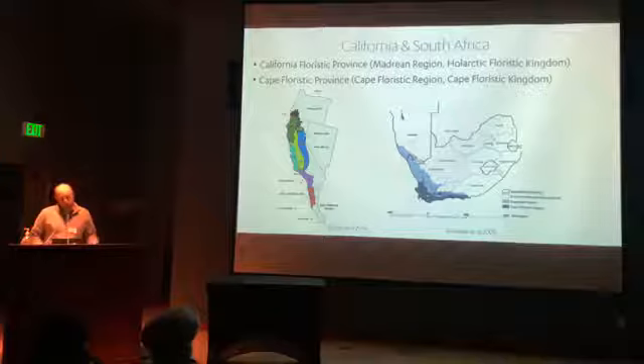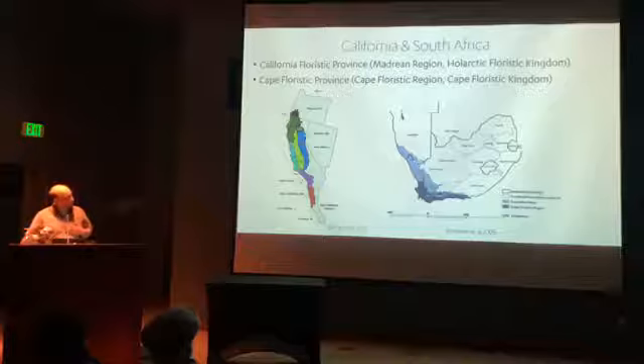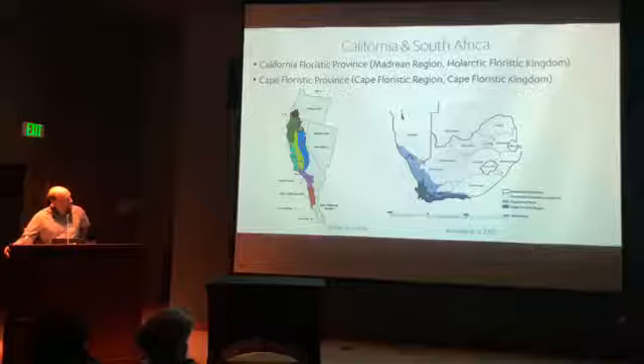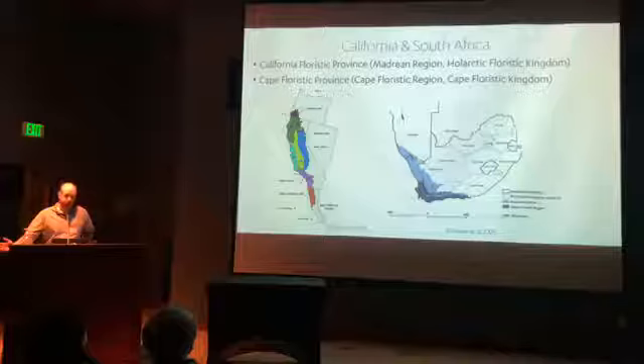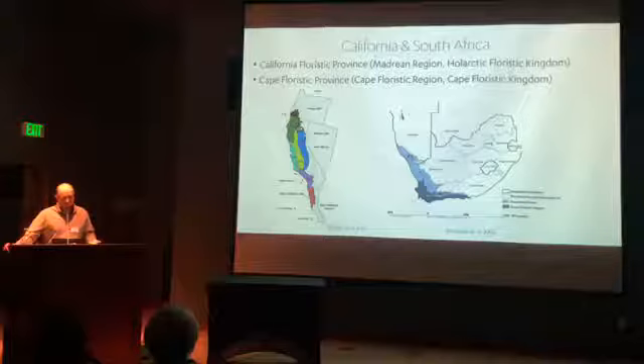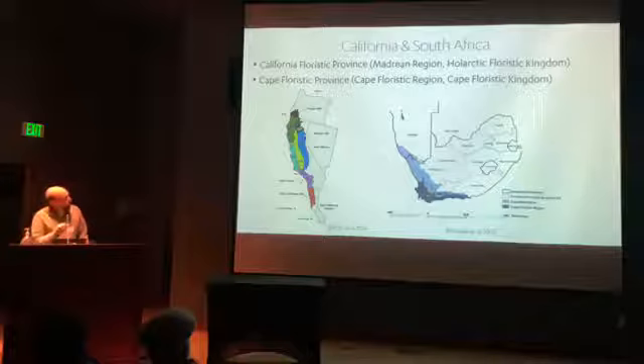Adjacent to the California Floristic Province is the Mojave Desert, a winter rainfall desert. Interestingly, South Africa also has a Mediterranean climate region attached to a winter rainfall desert called the Succulent Karoo, with the actual Mediterranean portion being the Cape tip. Most of the South African plants in Southern California's ornamental palette are not Mediterranean — they mostly come from eastern South Africa and summer rainfall regions, including bird of paradise and natal plum.